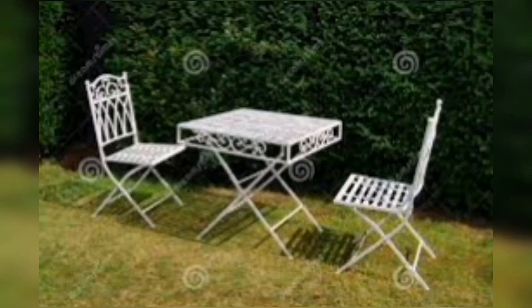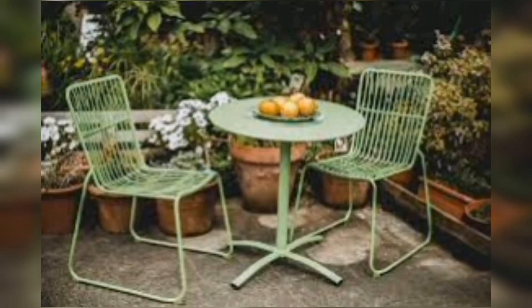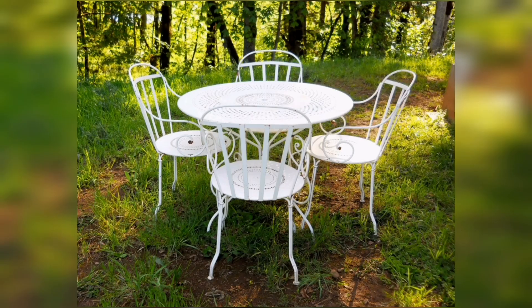In this video, I am going to show you different stylish garden table and chair designs. You can turn your garden into a relaxing oasis. Tables and chairs make a great addition to any backyard, so if you are looking for a way to add some style and functionality to your garden, watch this video and you will find beautiful table and chair designs.